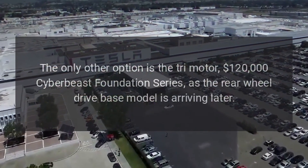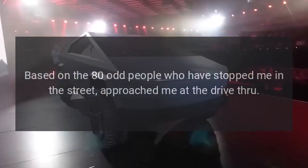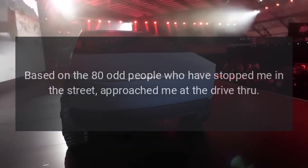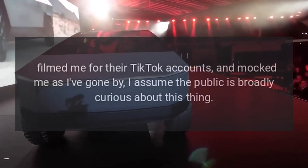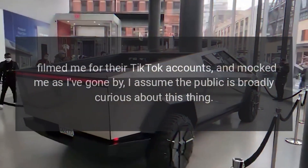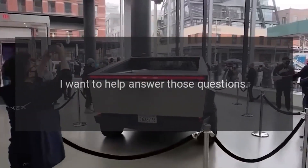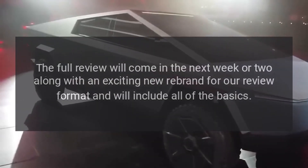The only other option is the tri-motor $120,000 Cyberbeast Foundation Series, as the rear-wheel-drive base model is arriving later. Based on the 80-odd people who have stopped me in the street, approached me at the drive-thru, filmed me for their TikTok accounts, and mocked me as I've gone by, I assume the public is broadly curious about this thing.